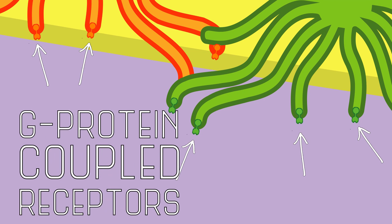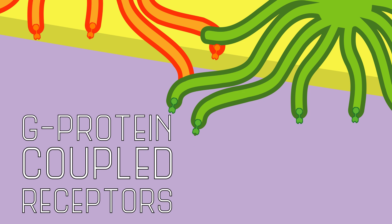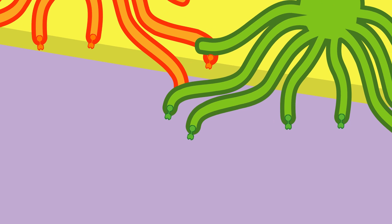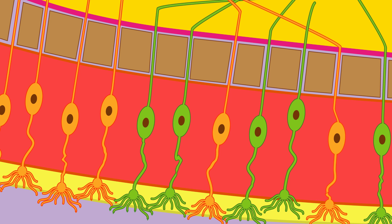These receptors are G-protein coupled receptors, meaning that when an odorant binds to the receptor, it causes the receptor to activate other changes in the cell that eventually lead it to send a signal. Once an olfactory neuron has been activated by enough odorants binding to its receptors, the signal is transmitted away from the epithelium and along the axon, which together with all the axons from other receptor neurons forms the olfactory nerve.